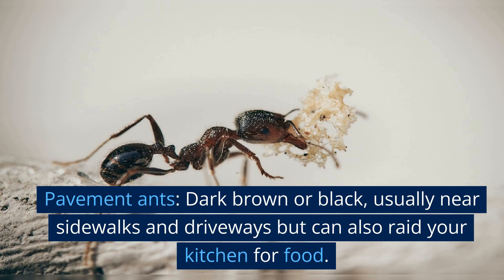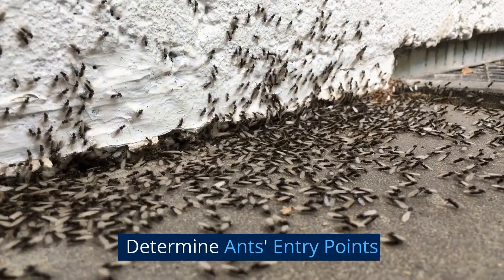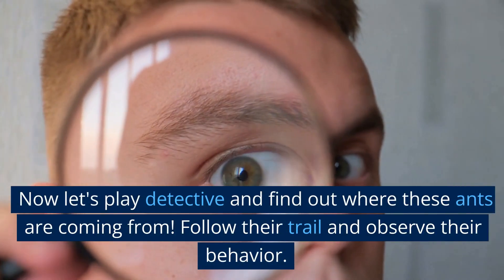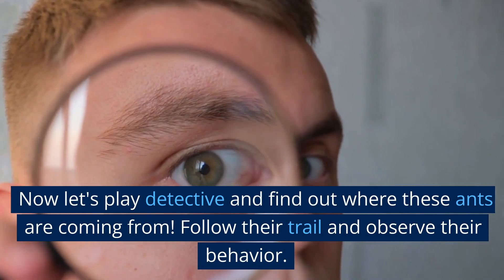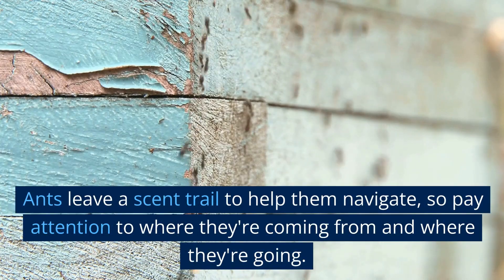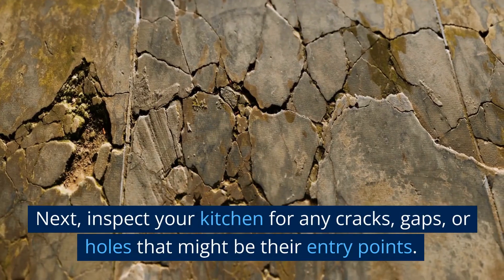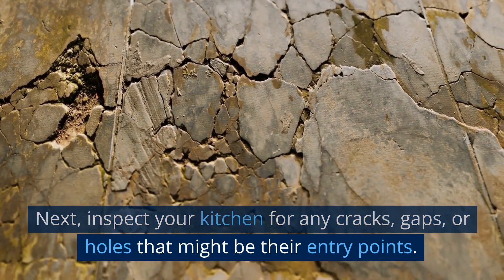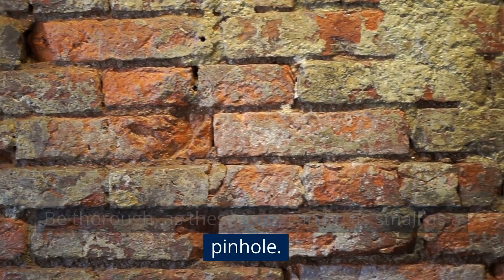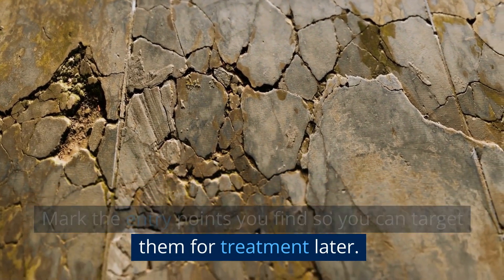Pavement ants: dark brown or black, usually near sidewalks and driveways, but can also raid your kitchen for food. Now let's play detective and find out where these ants are coming from. Follow their trail and observe their behavior. Ants leave a scent trail to help them navigate, so pay attention to where they're coming from and going. Inspect your kitchen for any cracks, gaps, or holes that might be their entry points — these can be as small as a pinhole. Mark the entry points you find so you can target them for treatment later.